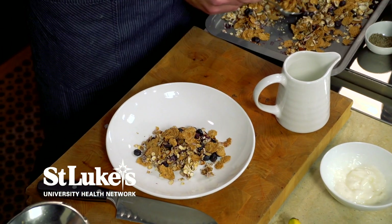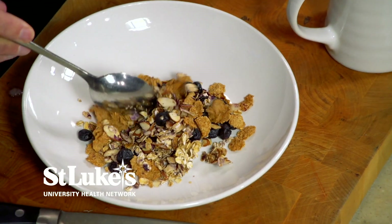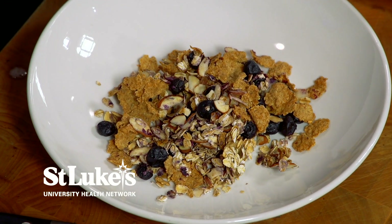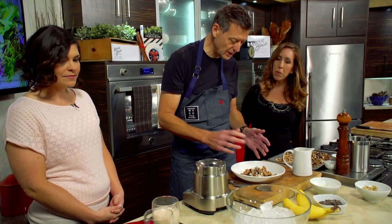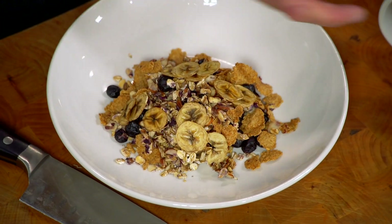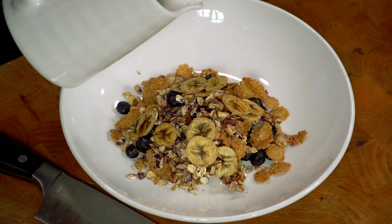Depending on how large a portion of granola you like in the morning, you can fill up your bowl. Add a little bit of milk, or a beautiful way to do it is to use the smoothie as the base, then sprinkle your granola on top, and then add a few of these little banana chips.